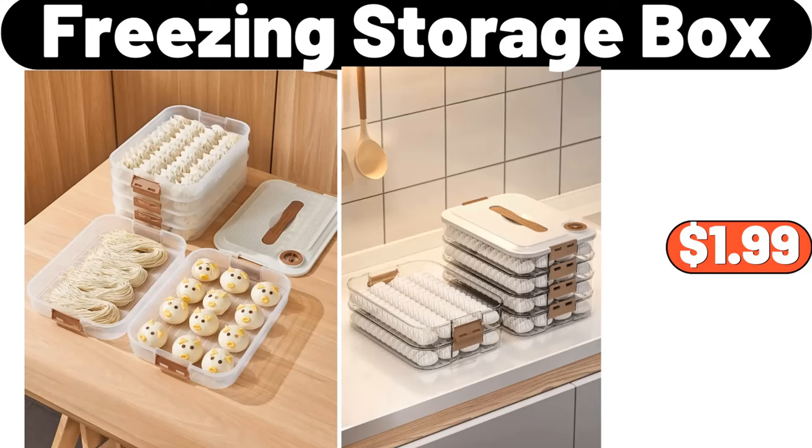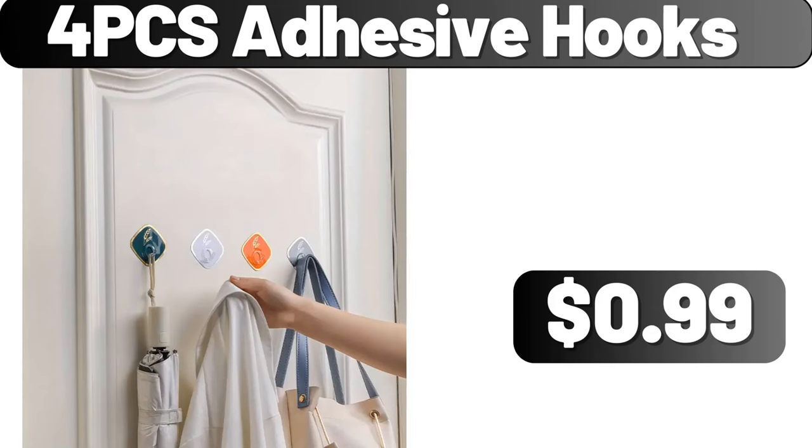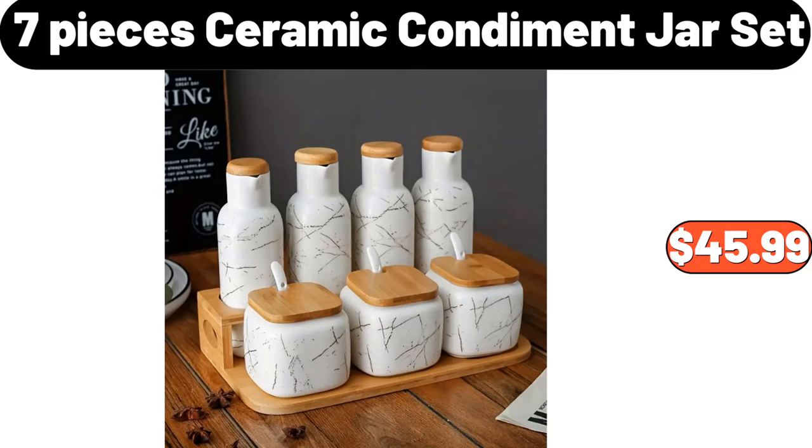Freezing Storage Box, $1.99. 5-Quart Air Fryer Oven with Smart Cooking Programs, $89.99. 4-PCS Adhesive Hooks, $0.99. 7-Pieces Ceramic Condiment Jar Set, $45.99.